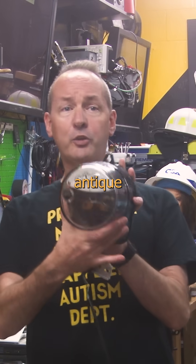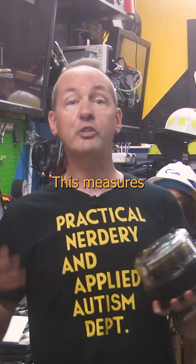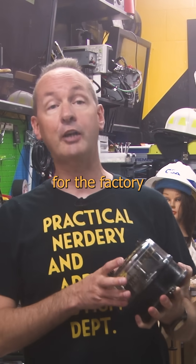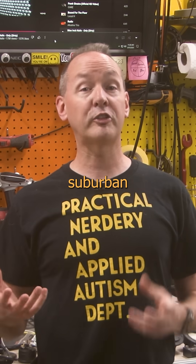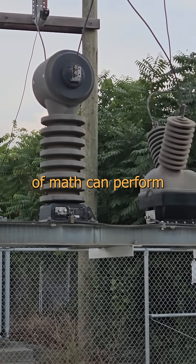This is much the same as that antique residential meter I just showed you, but for the industrial scale. This measures the power for this whole little substation — it used to be for the factory there — and that's more energy than the average suburban neighborhood. A few coils of wire in the right arrangement with a twist of math can perform miracles.